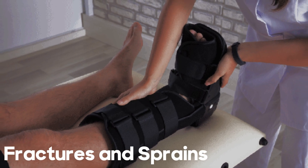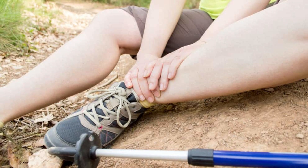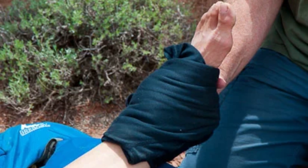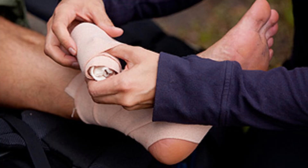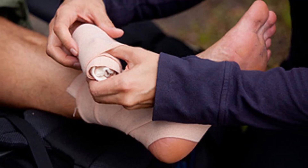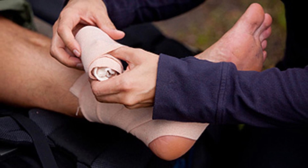5. Fractures and sprains. If there are suspected fractures or sprains, immobilize the injured area with splints made from sturdy branches or rolled-up clothing. Use bandages or strips of cloth to secure the splint in place. Support the injured limb to prevent further damage.